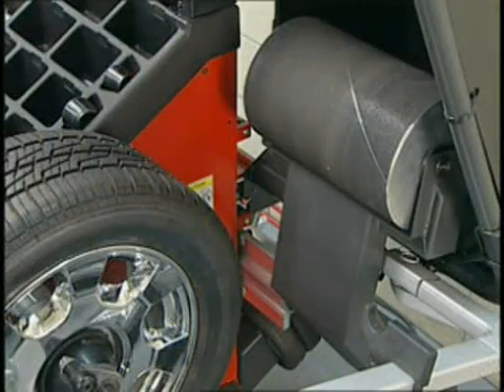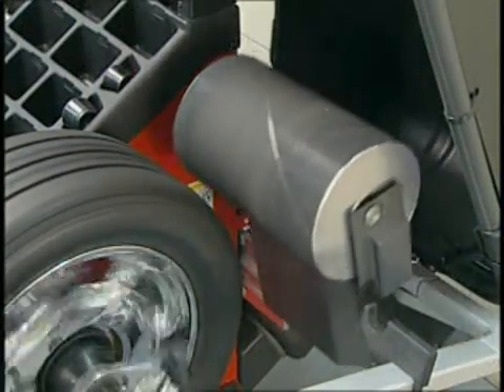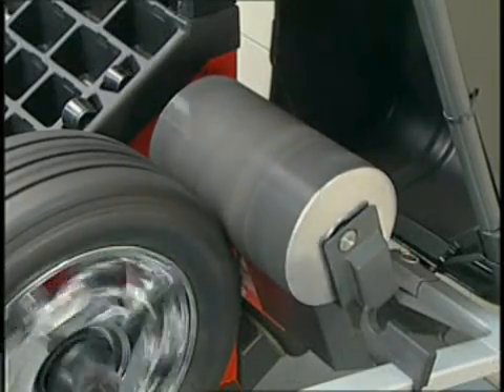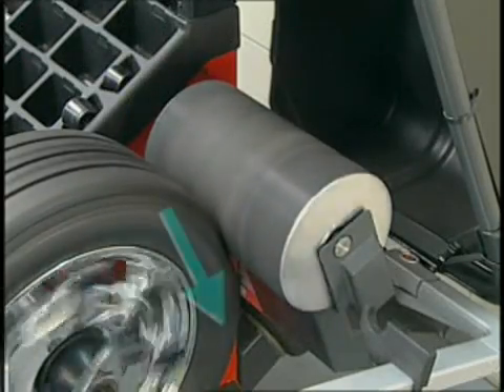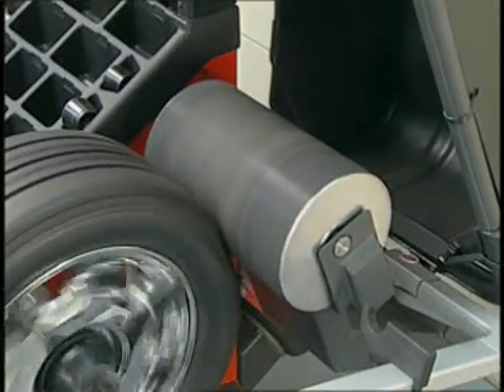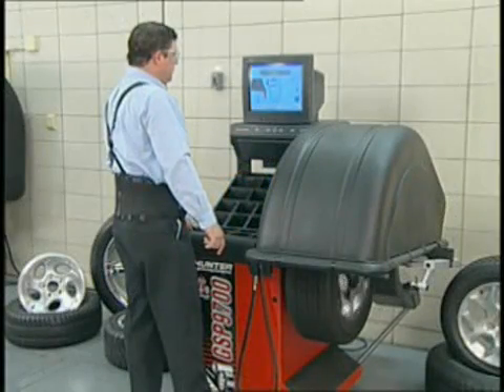Straight Track measures lateral force quickly. With the wheel mounted on the spindle, it is rotated counterclockwise and then loaded with a roller to simulate the road surface. With the tire loaded and rolling, lateral forces at the mounting spindle are measured. Then rotation is reversed and forces are measured again. Once this is done, the tire is tagged.